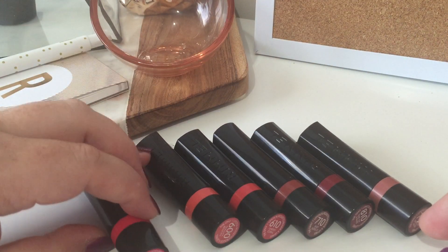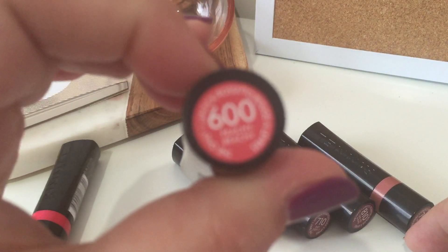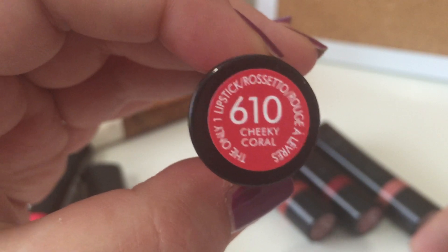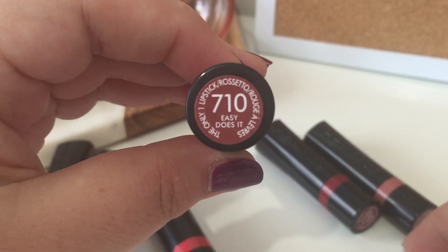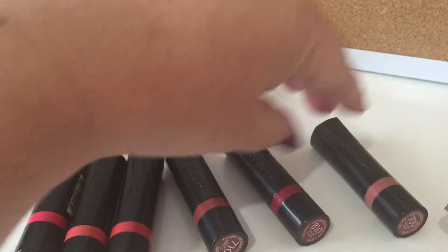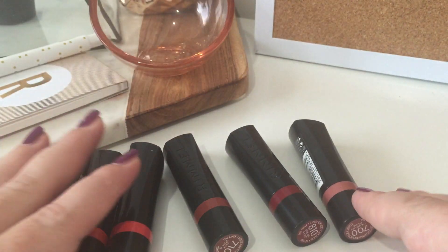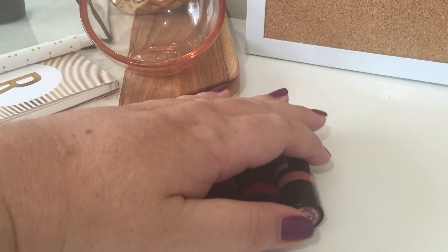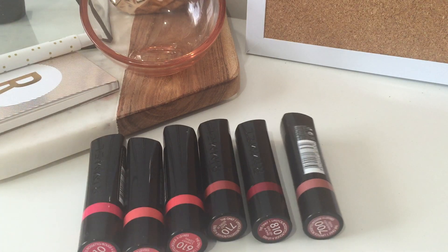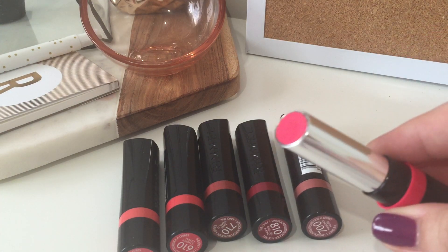I have 110 which is Pink a Punch, 600 which is Peachy Beachy, 610 Cheeky Coral, 710 Easy Does It, 810 One of a Kind, and 700 Naughty Nude. I'm thankful the PR team sent me a really great selection of colors — they're not all red, they're not all nudes. There are I believe 12 colors available and this is half of them, so I'll just go ahead and swatch them for you.